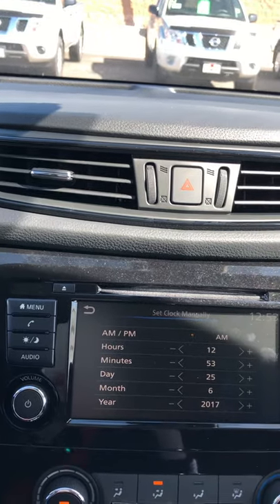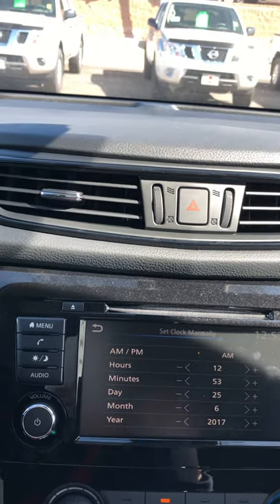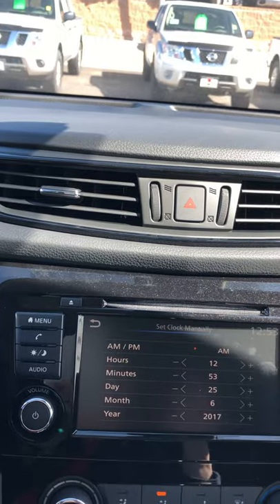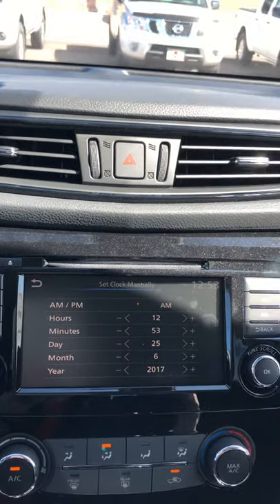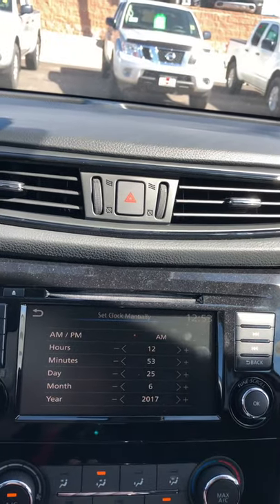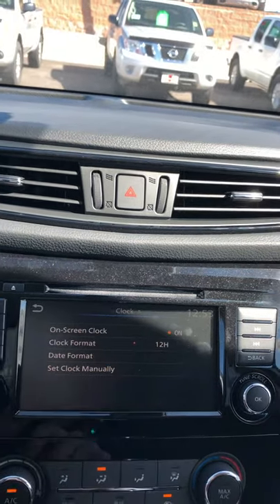Make sure your AM and PM are right, because if it's not on PM and it's changing opposite, your time isn't going to change correctly — it'll change at noon instead of at midnight. You can also change your dates and stuff right here and get all that squared away.